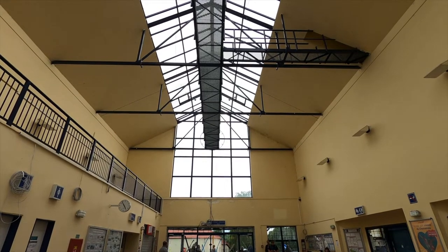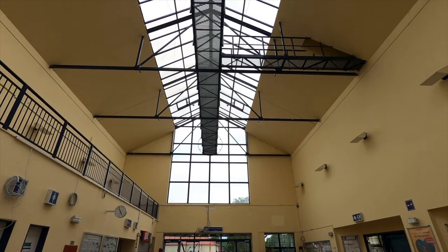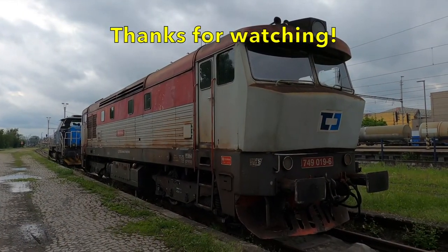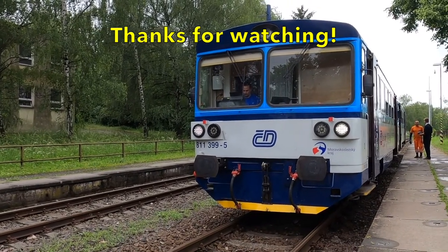Thank you very much for joining me on this short hop from Stramberk to Studenka. If you've enjoyed this short video then please join me again — I release videos weekly of train trips around the UK and Europe. Thank you so much for watching. See you next time.